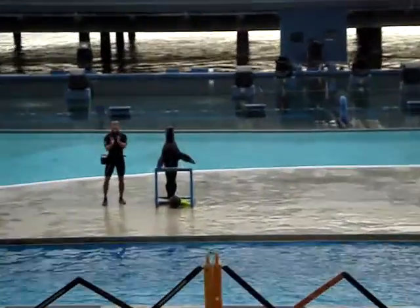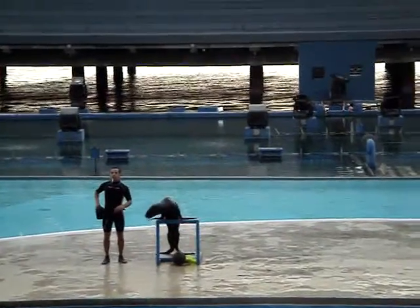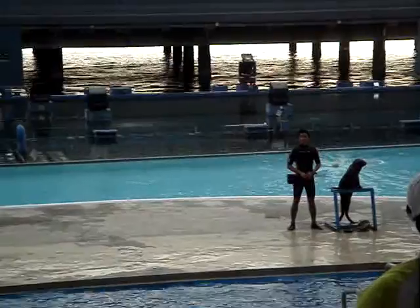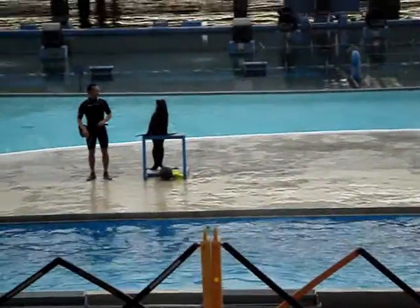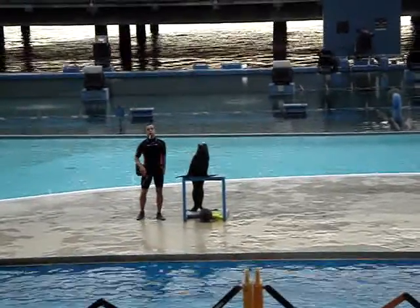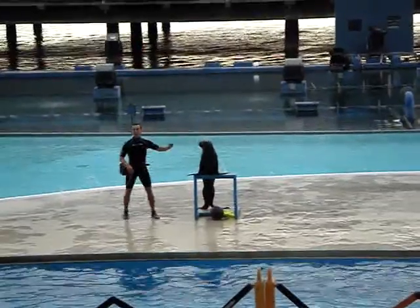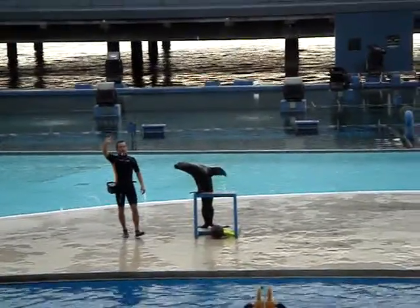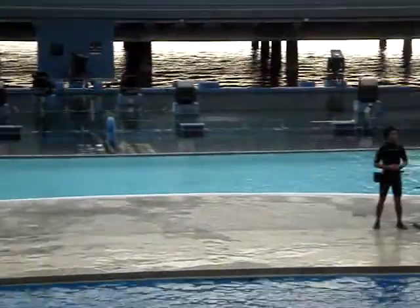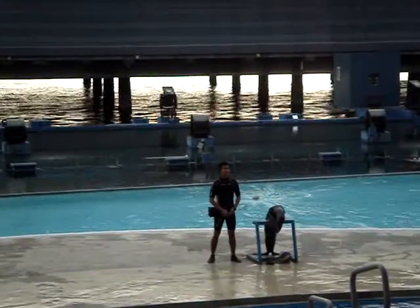What a nice entrance! Now allow me to introduce our sea lion friends. On your left side, she's the eldest female South American sea lion here and she is the prettiest. Her name is Isis, together with trainer Mark. While on the other side is one of the youngest and the smartest among our sea lion friends, and her name is Jenny.